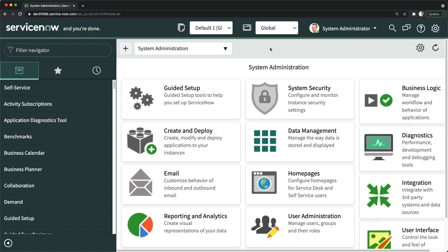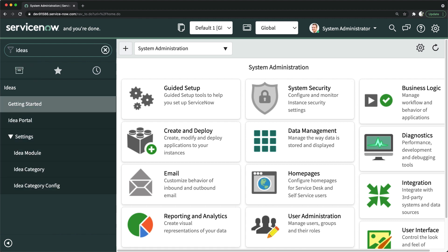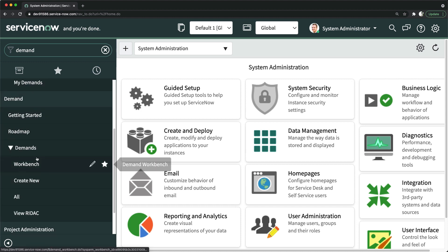Let's start with the first application, which is ideas. Here we have the ideas application, which is used to submit ideas by end users or different users of the organization. We will definitely have separate sessions for each application in detail about their capabilities and features. Then we have the demand application — this application is basically used to create demands from different users. A demand could be some kind of enhancement or implementation, it can be some issue or bug; all those things can be raised via demand management.